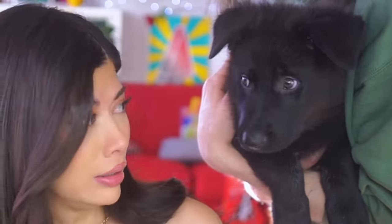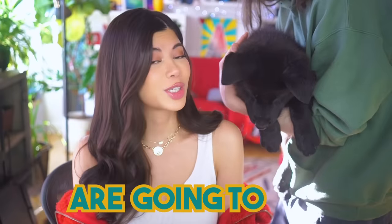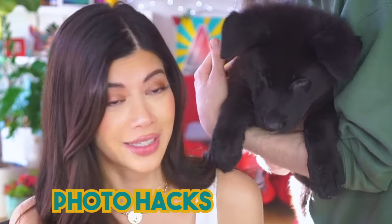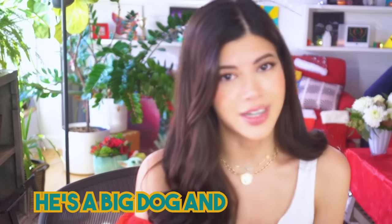Hi! Don't bite my face. Today, me and my brand new puppy, Wuppie, are going to try TikTok gorgeous, crafty Christmas photo hacks. He doesn't like being held — he's a big dog and he knows it. Okay, what does TikTok have for us next?